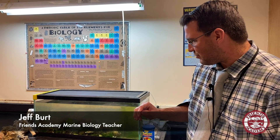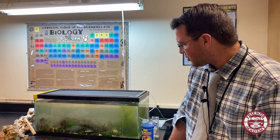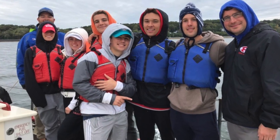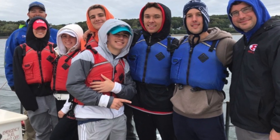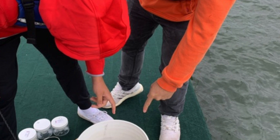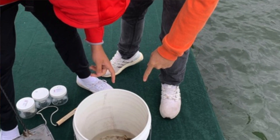I'm Mr. Burt and I teach marine biology. On Tuesday the marine biology class went down to the waterfront center in Oyster Bay at Beekling Beach and we're getting samples for our saltwater tank here. Every week we try to get down to the waterfront during our long block so the kids can actually explore on their own. We usually have some sort of lesson plan, but this one was just to get stuff for the fish tank itself.